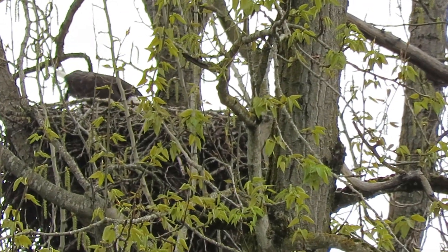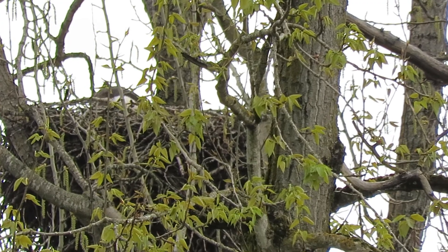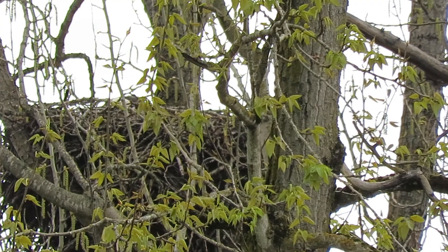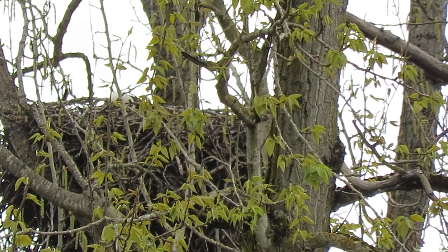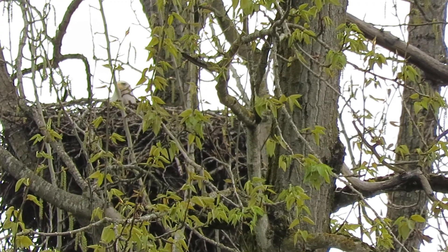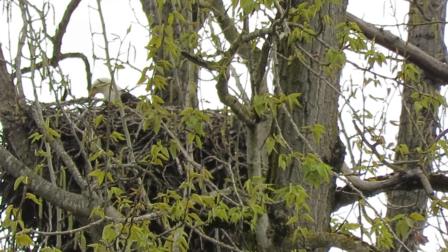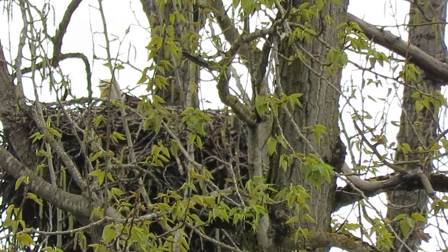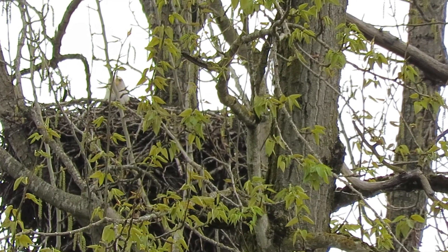She's getting up now, she's been laying down for a while. The male just flew back from where he was and landed up a tree. Now she's back down again, arranging the egg a little bit. She's been laying flat for about 40 minutes now, probably got eggs.